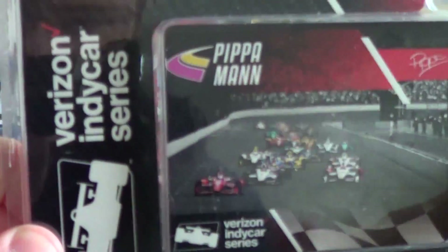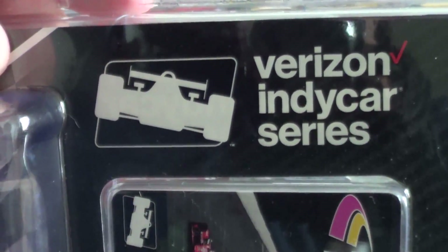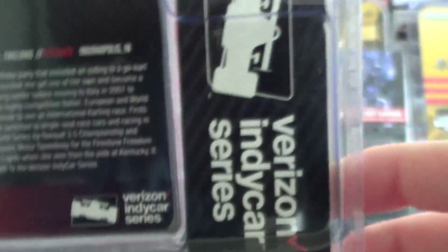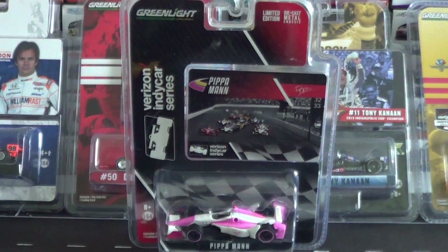Let's quickly look over the box, because next time you see this car it'll be out of its box. And naturally, Greenlight IndyCars are impossible to get back in the box. You get a trading card — Pippa Mann — and here is the beautiful Aero Kit diecast. On the back is the trading card we'll see later. It's not too different from last year's packaging, but it's just different enough to be notable.